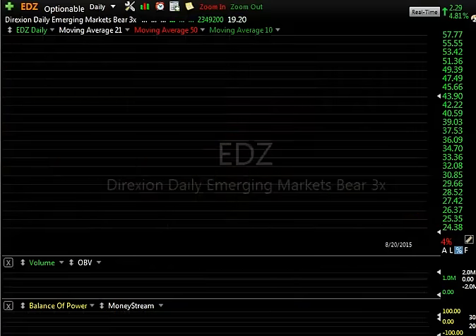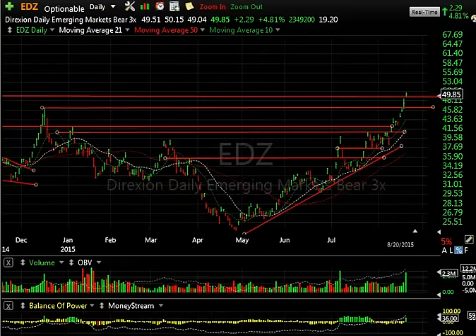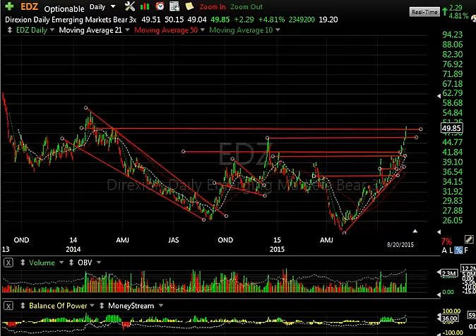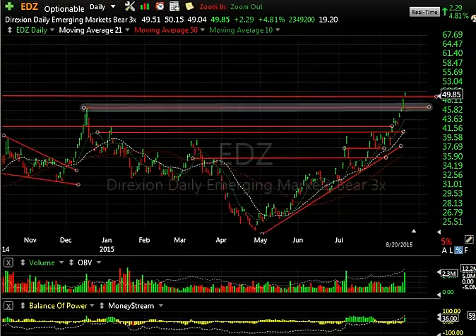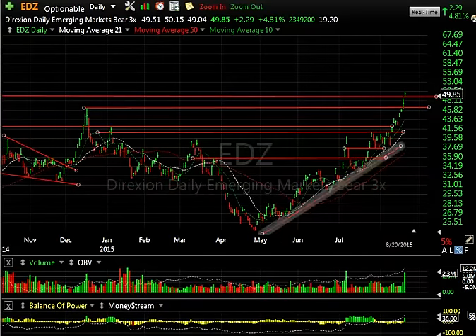Up next is the EDZ, that's the triple bear for emerging markets, and this thing has really ripped. Take a look at the move from under 25 to 50 — we doubled. So I'm not advocating buying this, especially at these lofty levels, because when you spike up like that you often get a sharp pullback. So I would think that this is also telling me that the short-term trend for small cap and emerging markets are in spike up mode and maybe nearing the bottom of those markets and the top of the ultra shorts.